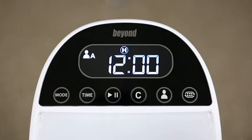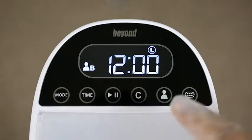The Beyond 2 also allows the addition of a secondary light unit, which makes treating two clients at the same time a convenient option. Beyond is your whitening one-stop shop.